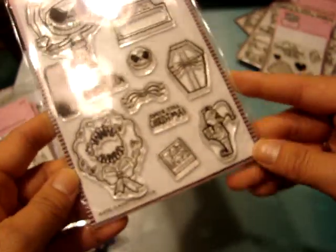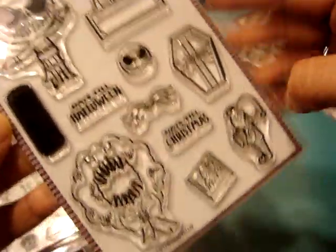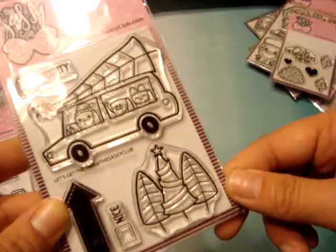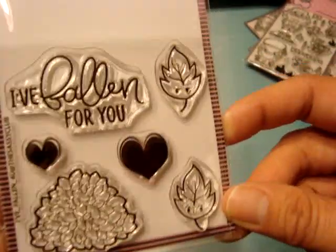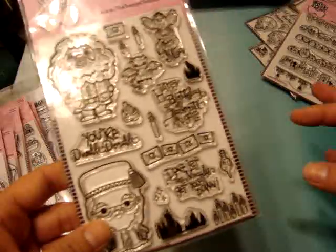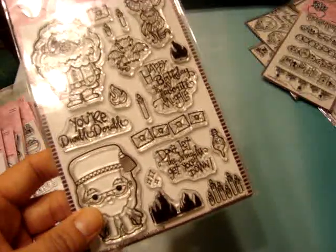There's one called Santee Claus — I love Nightmare Before Christmas and can't wait to play with this. I really like the little wreath. Then one called Let's Get the Tree, with super cute little marshmallows getting a Christmas tree. I believe this one — I've Fallen For You — was the free stamp if you placed an order over Black Friday.